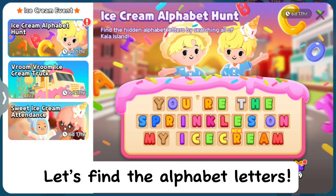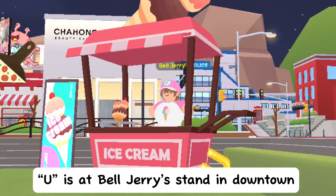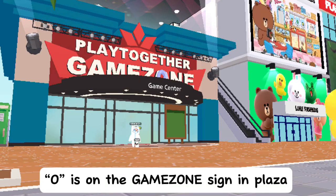Let's find the alphabet letters. C is on Miss Ice Cream standing plaza. U is at Val Jerry stand in downtown. Y is at the Mega Mart warehouse shelving in downtown. O is on the Game Zone sign in plaza.